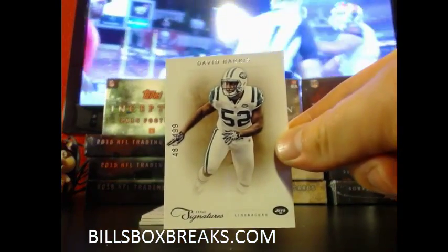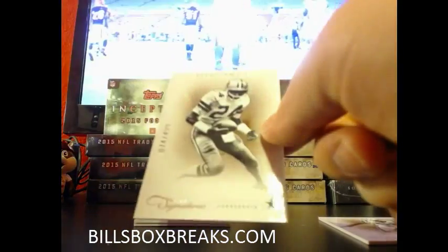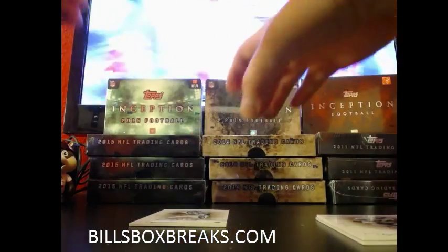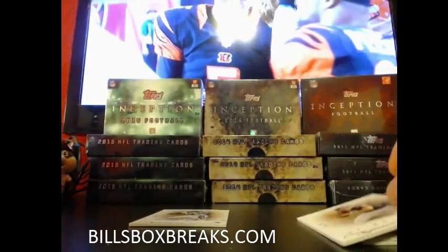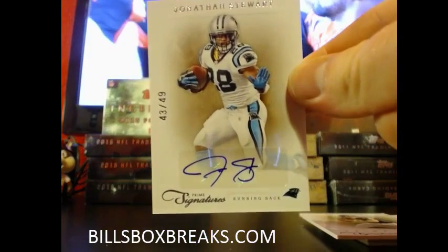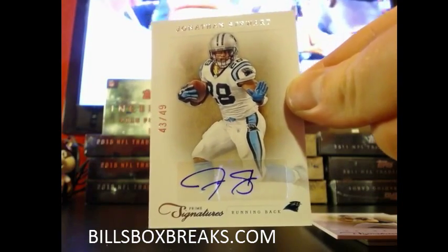Alright, first one — David Harris out of $4.99. Wallace out of $4.99 for the Cowboys. Matt Schaub out of $99. And a nice little vet here for the Panthers — Jonathan Stewart, vet auto, $43 out of $49 for Carolina.